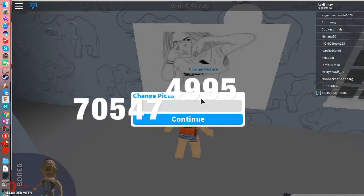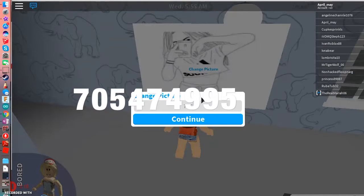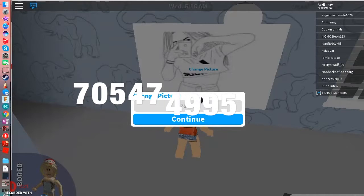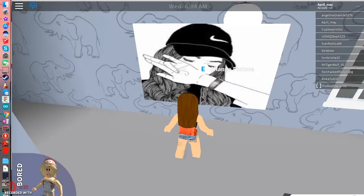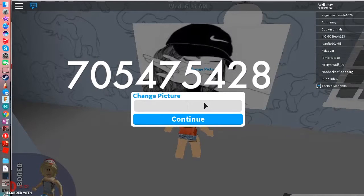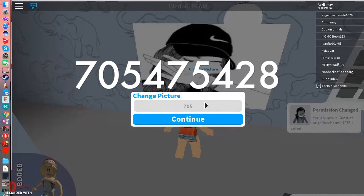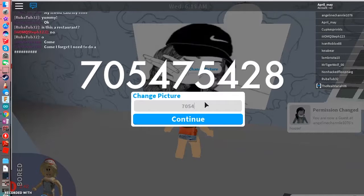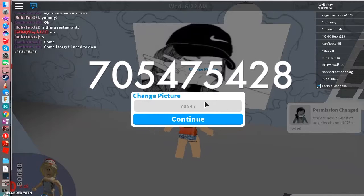Okay, the next one is 705474885, which is this one — she's doing something with her hand to cover her mouth. And the next one is... that one was kind of confusing for some odd reason.